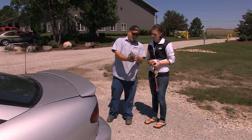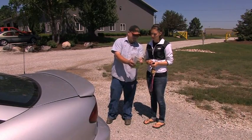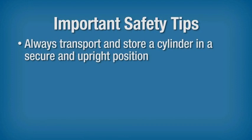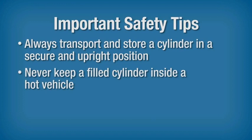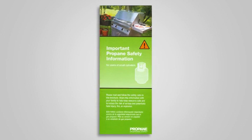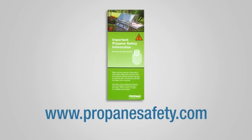Operators should make sure that all customers understand how to safely transport cylinders. Important safety tips for your customers include: always transport and store a cylinder in a secure and upright position so it will not fall, shift, or roll. Never keep a filled cylinder inside a hot vehicle. Always proceed directly to your destination and immediately remove the cylinder from your vehicle. A good resource to give your customers is the pamphlet, Important Propane Safety Information for Users of Small Cylinders. Visit PropaneSafety.com to download the pamphlet or to order copies.